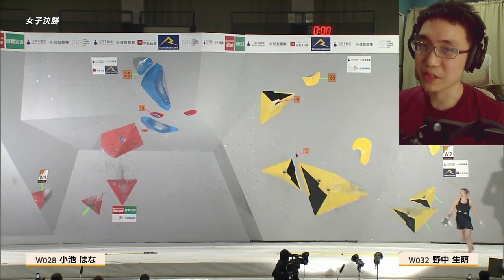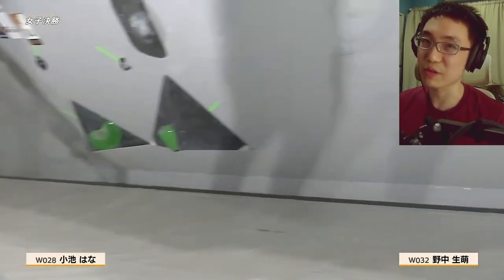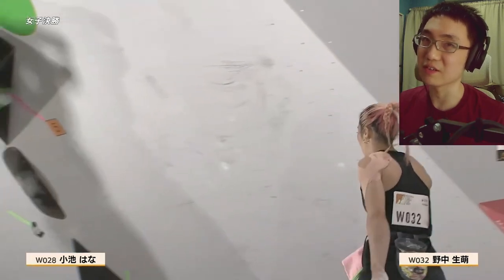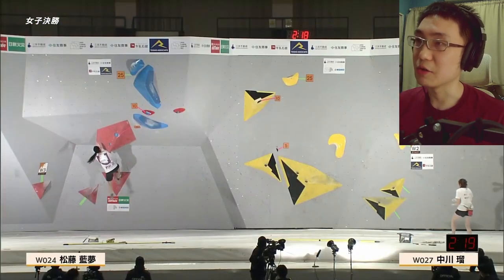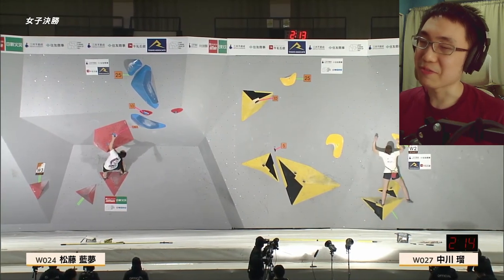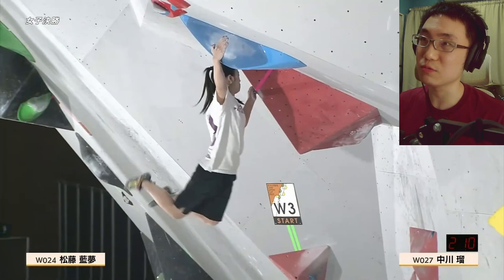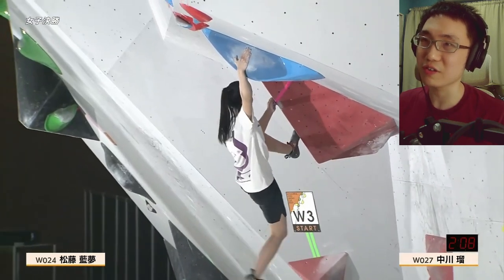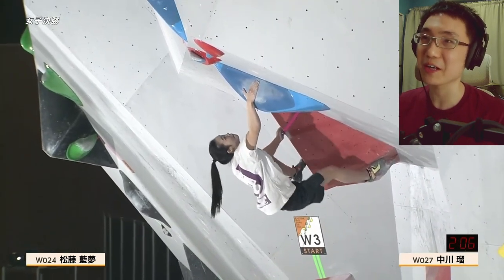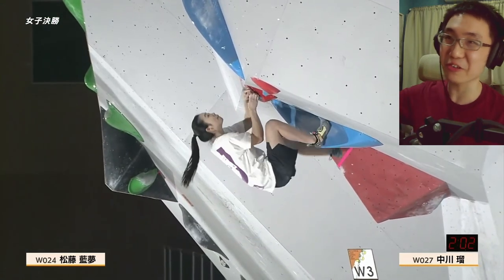Unfortunately for Miho, no top — but she did get 10 points, which isn't the end of the world, though that full 25 points should have been hers. Anon Matsufuji on Women's Boulder 3 makes the undercling quite smooth, then goes for the big sloper — quite controlled, almost easy. I like her hand technique on the sloper.